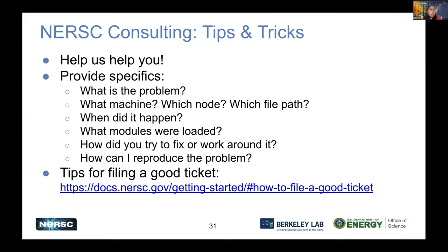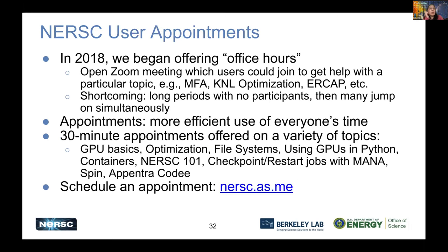Some tips for consulting: to minimize communication overhead, provide as much information as possible in your first message. Please specify what the problem is, which machine, which node (login or compute), which file path, and when it happened. What modules did you load? Did you try any workarounds? Is this reproducible, and how can we reproduce your problem? We also have a webpage about how to file a good ticket. Once we can reproduce the issue, we are able to easily find a workaround.